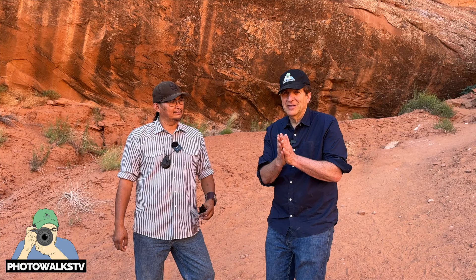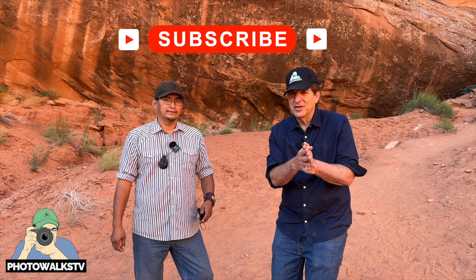Everybody, if you haven't already, please like, please share, please subscribe to Photowalks TV. Stay tuned for another Photowalks adventure. See you on the next Photowalks. Bye, Will.